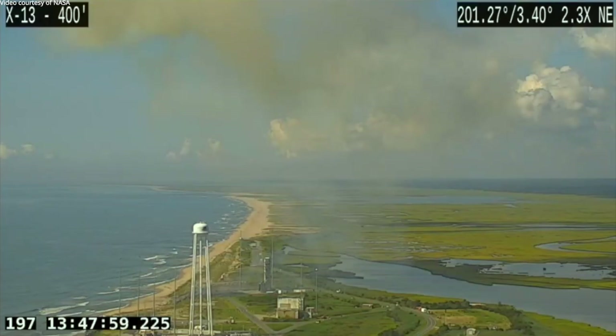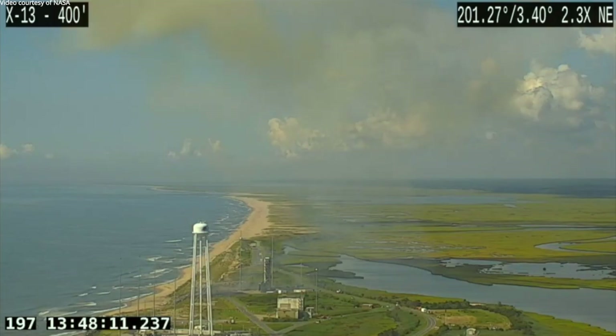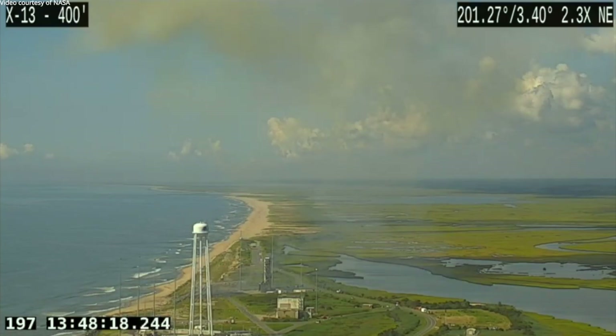Stage 2 burnout. This concludes today's coverage of the Minotaur IV NROL-129 mission, launched today at 9:46 a.m. from the Mid-Atlantic Regional Spaceport Pad 0B.